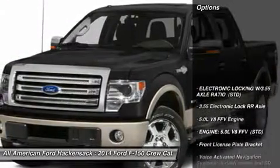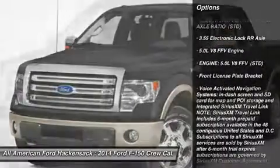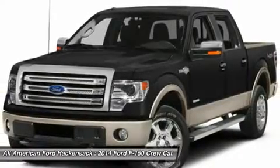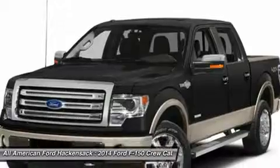Here are some of this vehicle's great options: tow hitch, anti-lock braking system, steering wheel audio controls, power steering, adjustable steering wheel, four-wheel disc brakes, cruise control, floor mats, aluminum wheels, keyless entry.